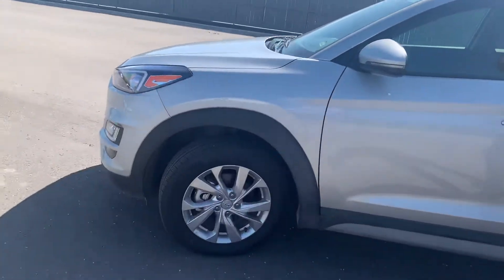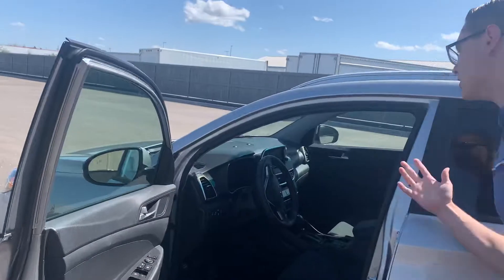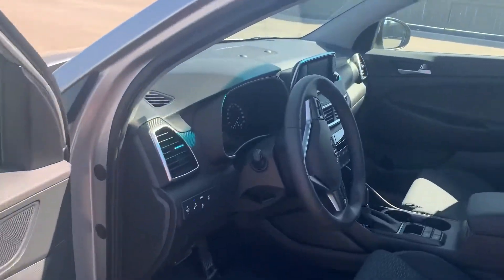On the side there, you can see the alloy rims. Also, the tires — it's pretty much a brand new vehicle, with about 2,049 kilometers on it.